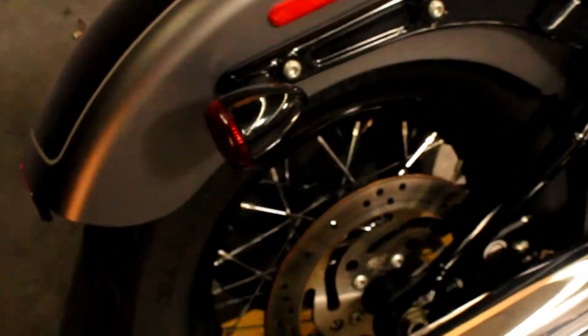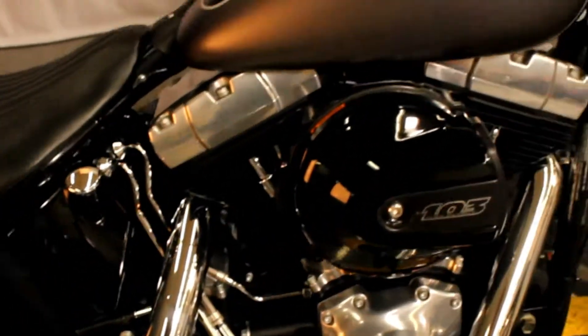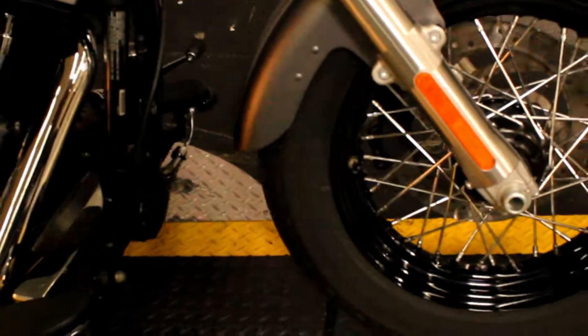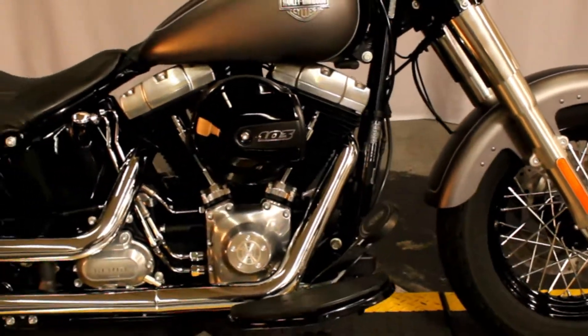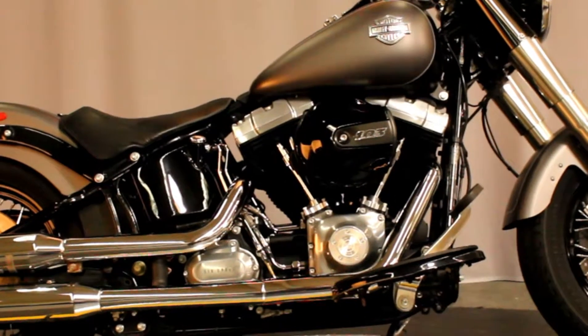It appears to be bone stock and ready for you to make it your own. These bikes are available for test rides seven days a week at North County Indian Motorcycle in San Marcos — we're between Vista and Escondido, right off the 78.